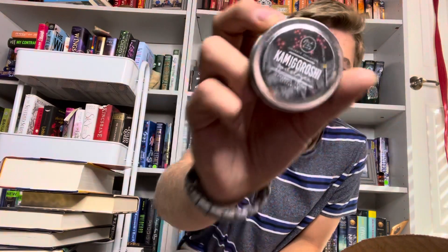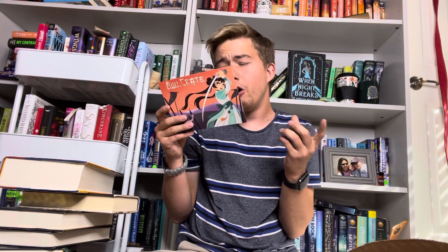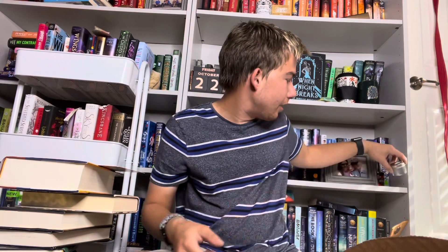First up we have Kami Gorshi Prism Circuits Nectar — I think that's what it is. This is the candle. It's inspired by Shadow the Fox, which is one of my favorite series that is very underrated here on BookTube. That's a strong smell — you guys won't be able to smell it, but it looks really nice. I definitely wanted a candle anyway. I have plenty of candles on my bookshelf, but I might use my newest one.